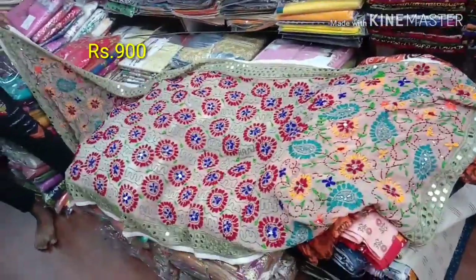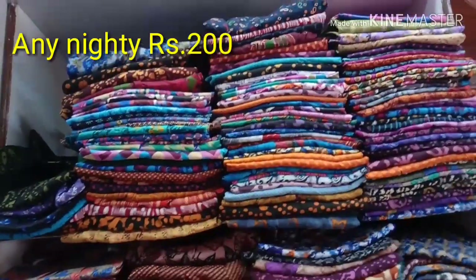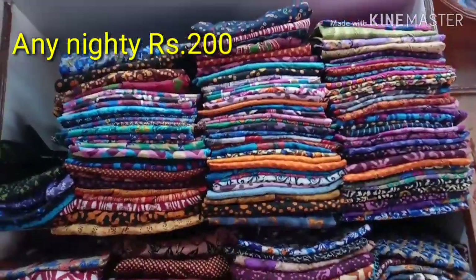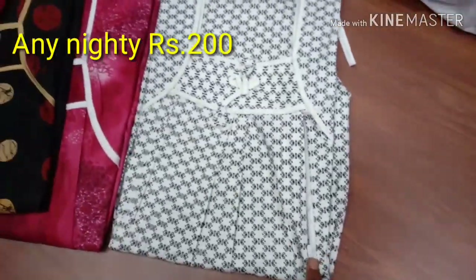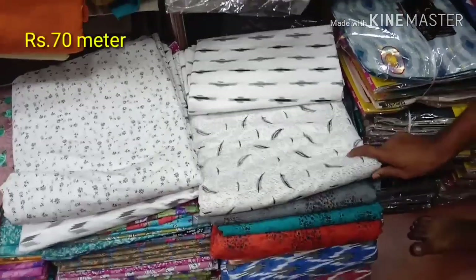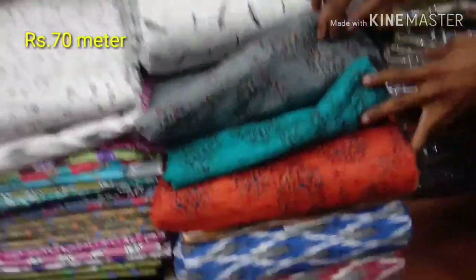There are many prints of sarees here. You can also see the sarees — four types at 950 rupees. Baby and mother saree sets are also available. Each saree is only 200 rupees. There are lots of colors, and each saree is available at 100 to 200 rupees with many different varieties.